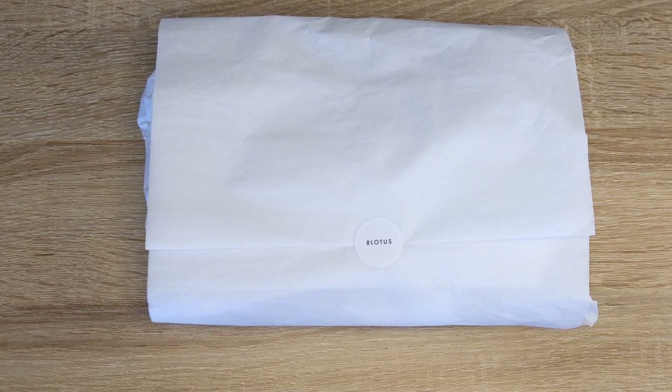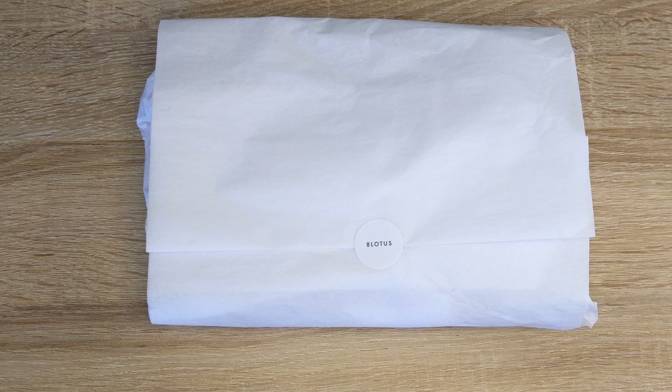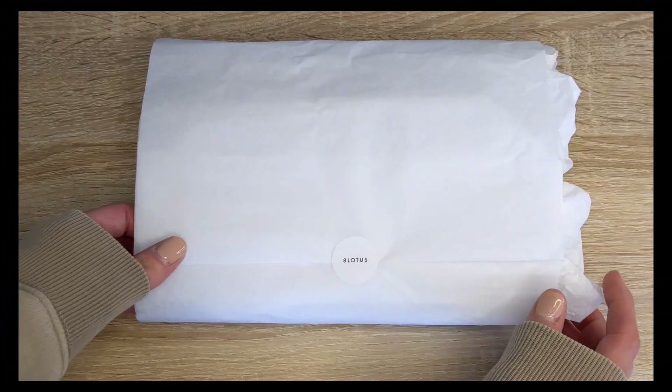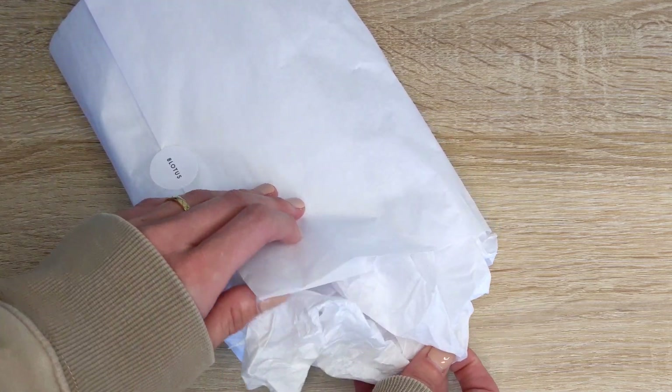Hello everyone, I hope you're all doing well and staying safe. If you are new here, welcome — my name is Rana. As you can see, I have a package that I wanted to share with you guys from Infinite Lotus. If you would like to see what I got, I hope you would consider sticking around and subscribing. So without further ado, let's get started.